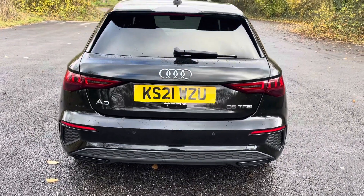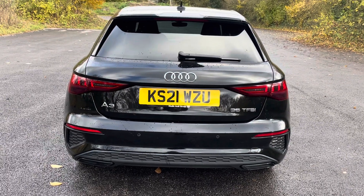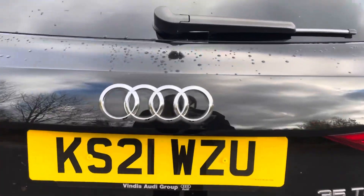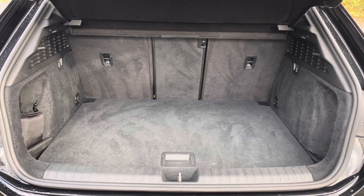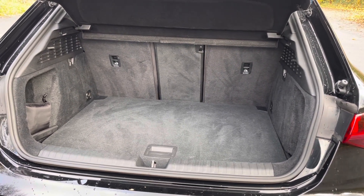Despite its compact size, you'll find that the A3 Sportback is still extremely practical and offers versatile boot space, making it perfect for everyday use. The boot is extremely easy to open and close and provides a spacious 380-litre luggage compartment capacity. The rear seats can also be folded down to expand the boot space when necessary.